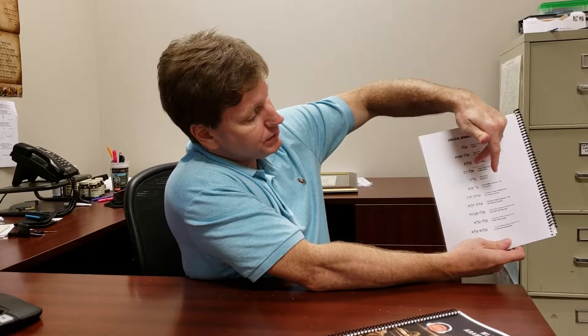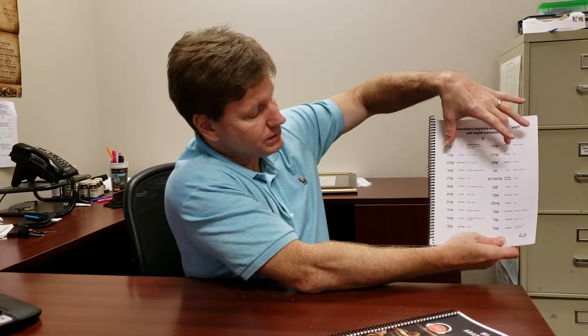We have Biblical Aramaic names and the Biblical Aramaic names of God. These are written in Aramaic, with the transliteration in English and then the translation in English. We go through the alphabet letter by letter with the vocabulary in Aramaic. All the text is transliterated and translated.